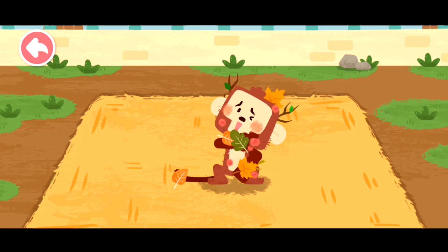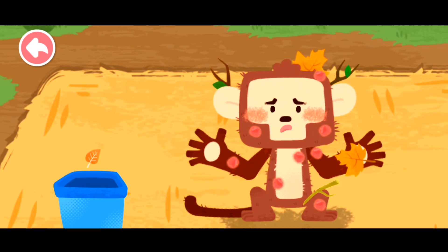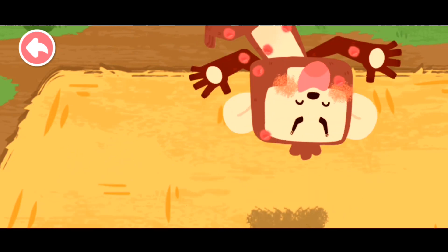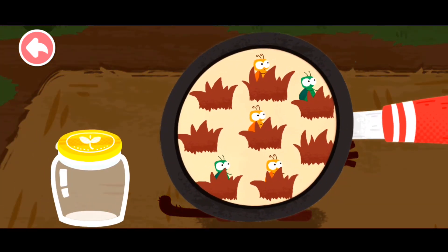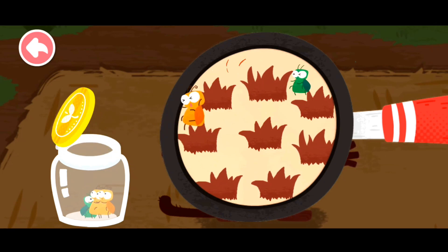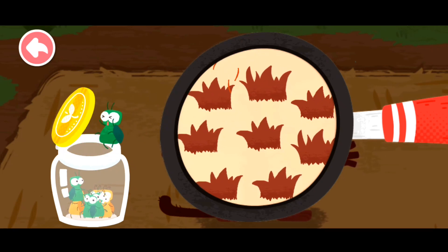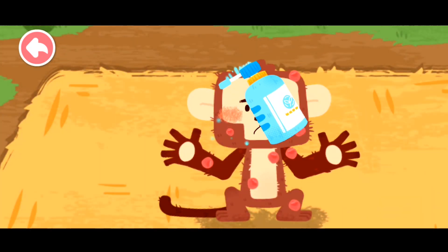The monkey crawls around the tree and makes itself dirty and itchy. Take a look and find out where the fleas are on the monkey. Found them! Let's get them into the jar. Spray with anti-itch potion.